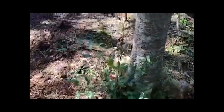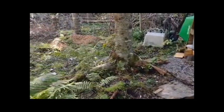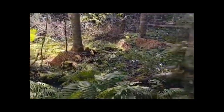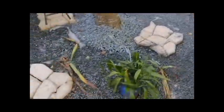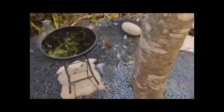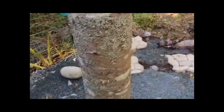Very damp today. Seems like they got lots of rain since we were here the last time. The concrete's nice and dry, the parts that were poured.